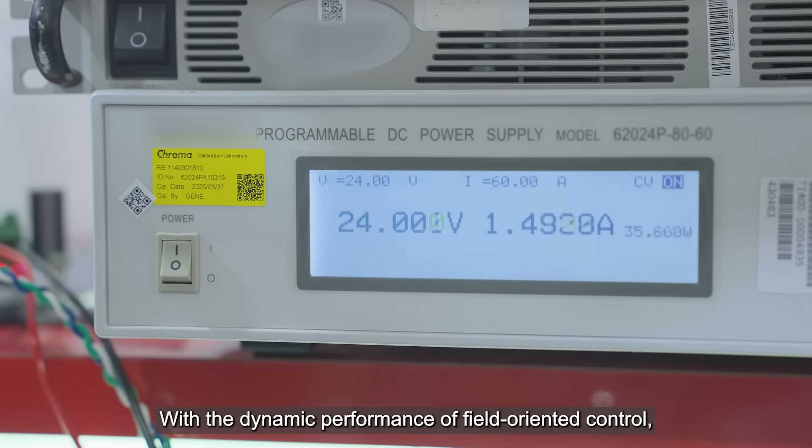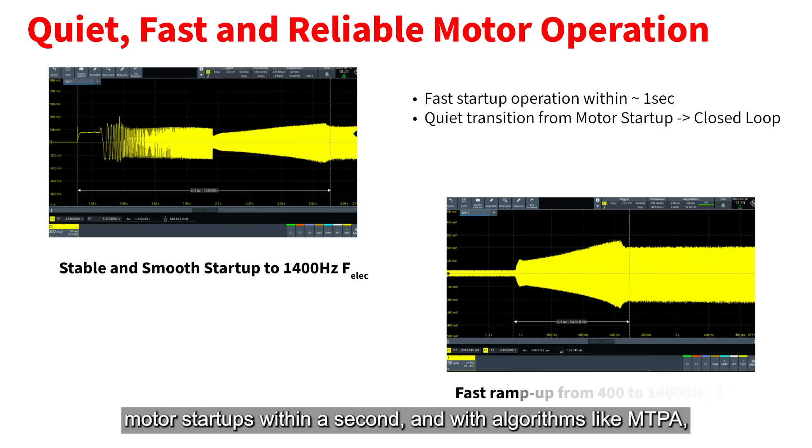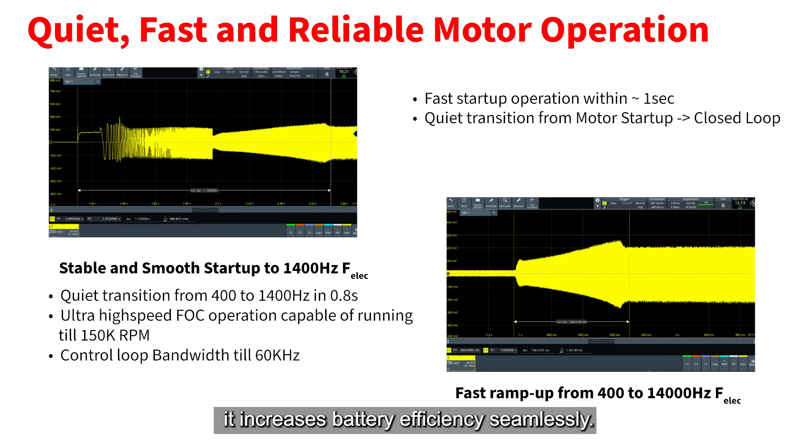With the dynamic performance of field-oriented control, motor start-ups occur within a second, and with algorithms like MTPA, it increases battery efficiency seamlessly.